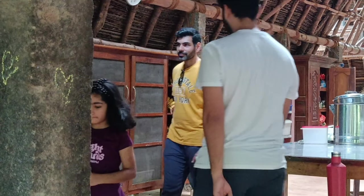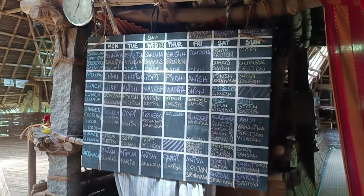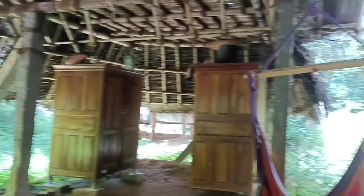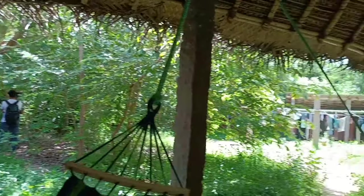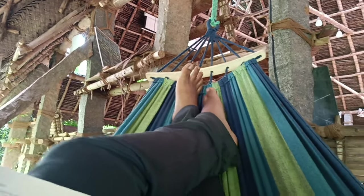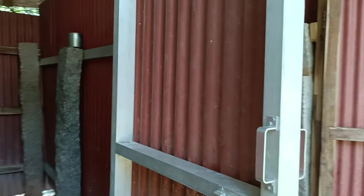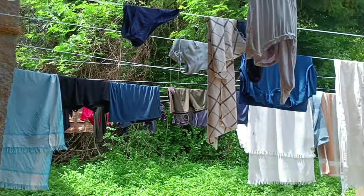Volunteers' names are written on this board for their sevas for that particular day. This is one of my favorite places at Sadhana — I completed reading a book named 'Book Love' by Debbie Tung here. This is the bathing area with a bucket, a mug, and a bottle of enzyme. Remember, you shouldn't be using your own soaps.